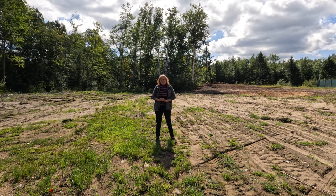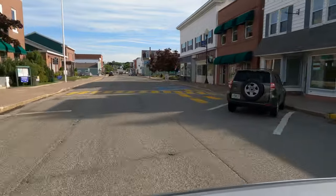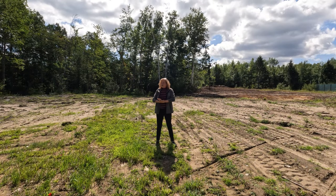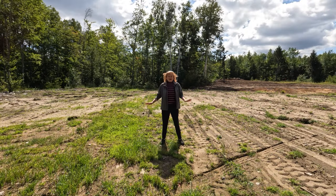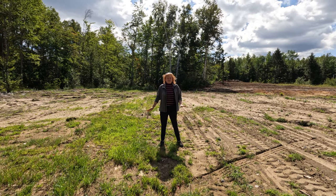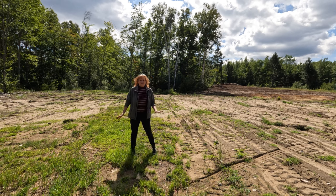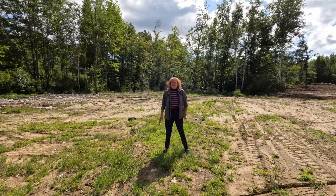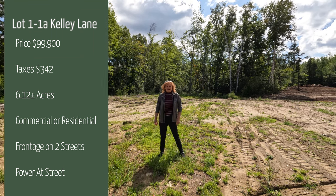Millinocket is a great location. They are open for business and they are a close-knit community. There is a population of around about 4,000 people here. In the summertime of course it climbs a little bit because we get a lot of tourists. On this property it's zoned for residential and commercial. The taxes on this property are $342. The list price is $99,900.